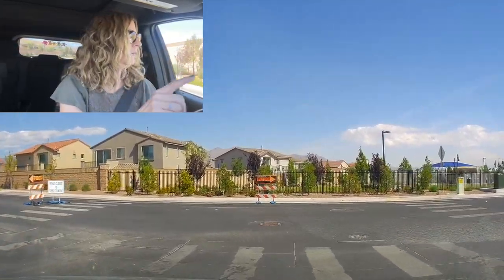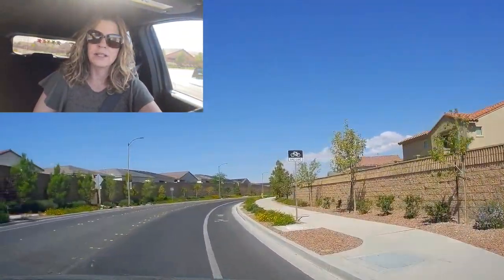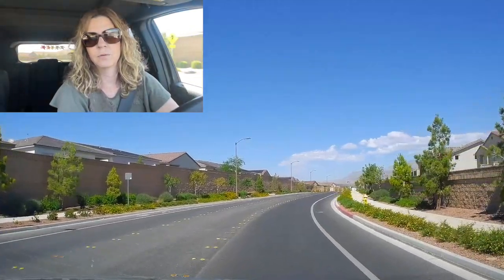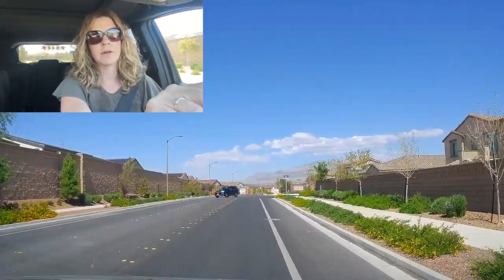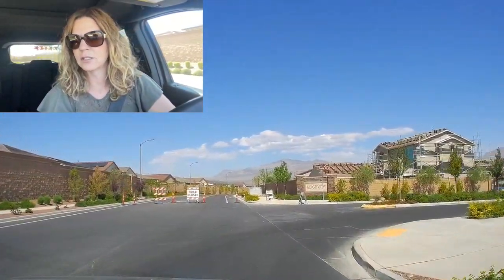We're going to take a left real quick to show you this one community. It's called Ridge View and this is by Woodside Homes. I sold a home last year in this community. A lot of the newer communities are all gated — that's something interesting to learn.